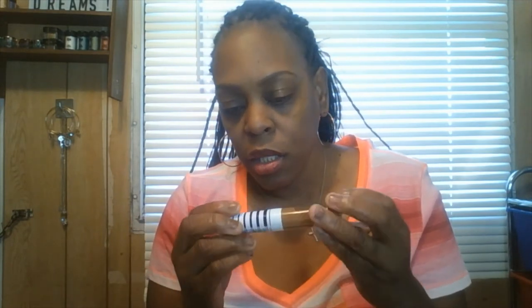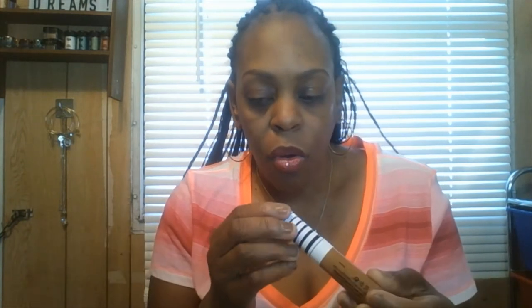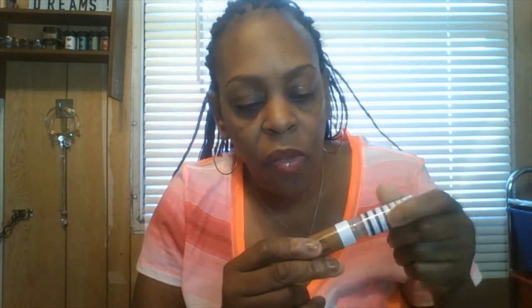This next one is a CoverGirl True Blend Undercover Concealer. It doesn't have a labeled shade but it's good for dark skin tone women — if you're in my shade, darker, or a shade lighter. It's similar in color to the Rumble London but maybe a little lighter. This is the CoverGirl True Blend Concealer. It's about ten dollars or more at your local Walmart, or check Target as well. I believe Rumble London may also be at Target.